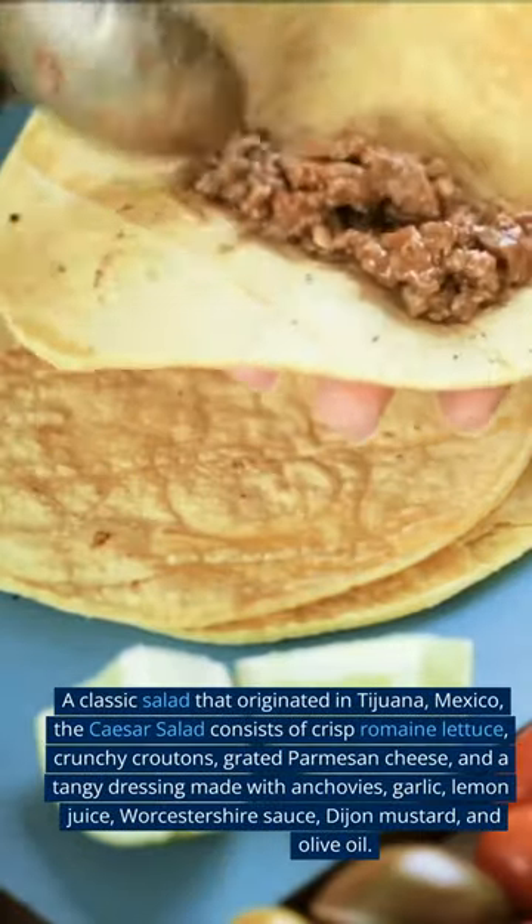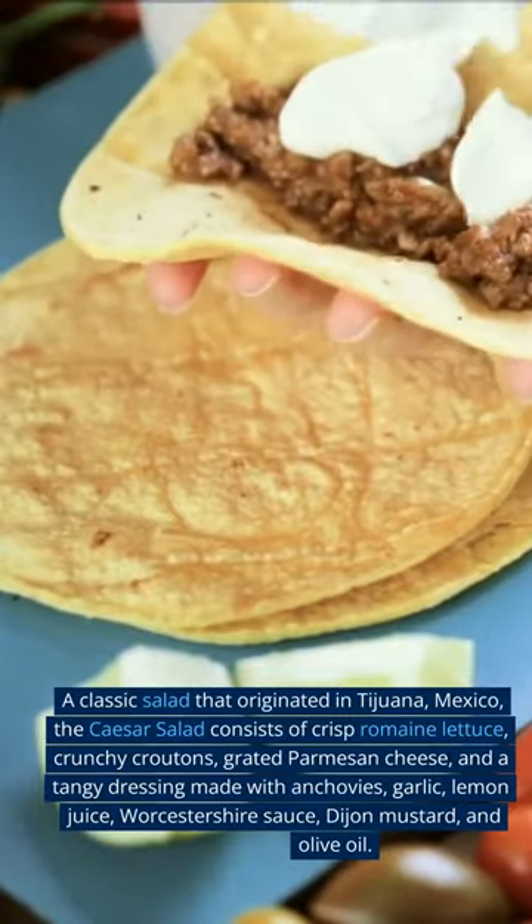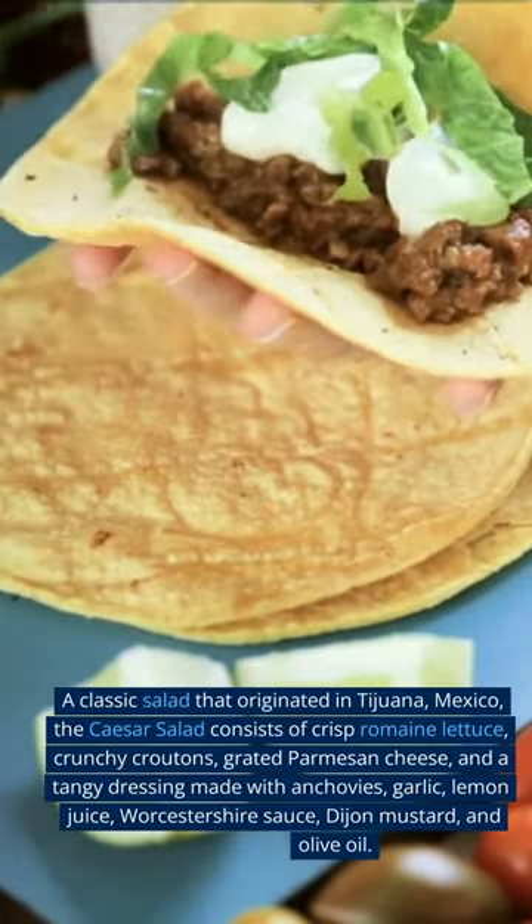A classic salad that originated in Tijuana, Mexico, the Caesar salad consists of crisp romaine lettuce, crunchy croutons, and grated Parmesan cheese.